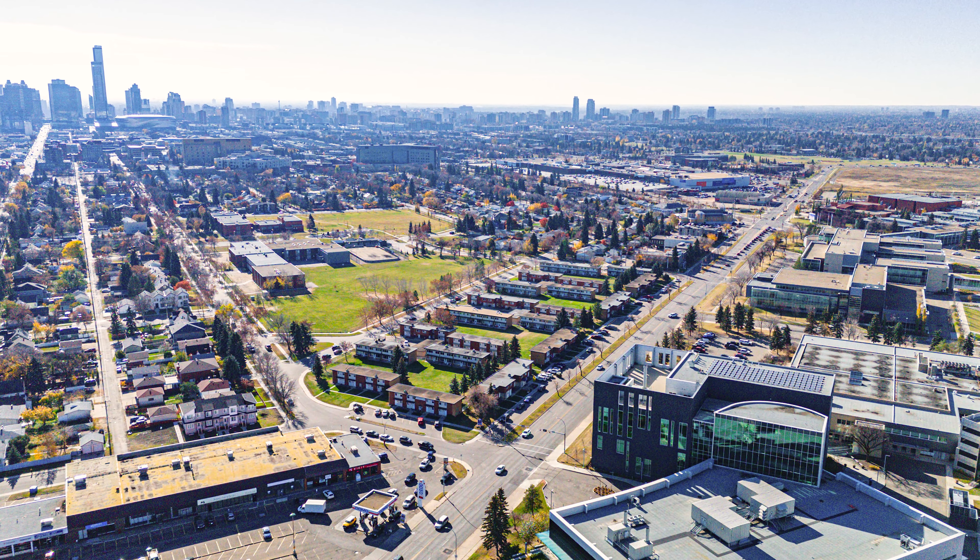We really liked the location, and it had the scale. We like to buy close to 100 units or up. We'll look at some stuff smaller if it's in an area where we have other properties, but we don't want to be buying 20-unit properties — it's just too hard to manage. At scale, if we want to build up a big portfolio and sell it to someone bigger, maybe an institution, they need to be 100-plus unit properties.